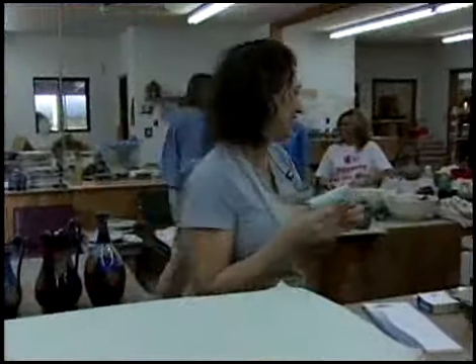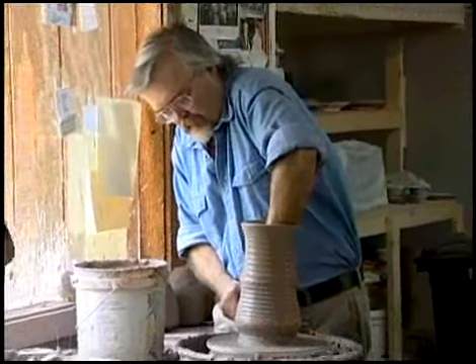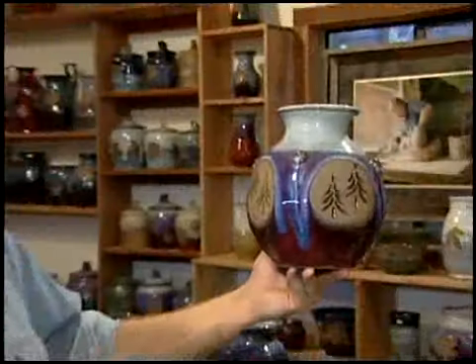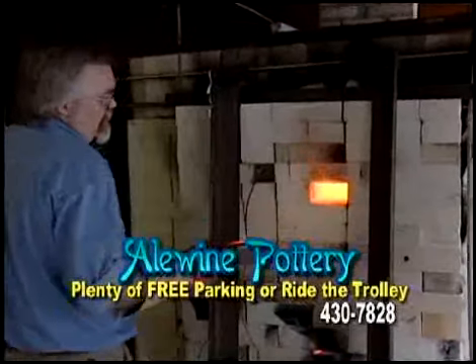We want you to take home a piece or a feel for the mountains with these pots. There's something about the Smoky Mountains that rubs off into your work, especially when you've lived here for a while. Your pots just sort of begin to reflect your surroundings.